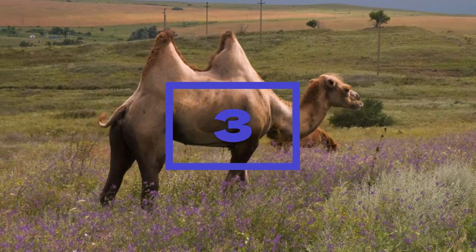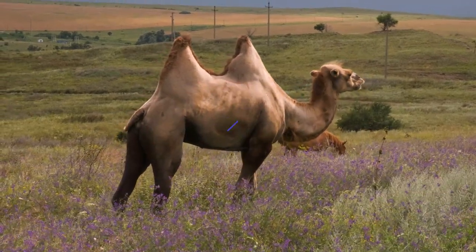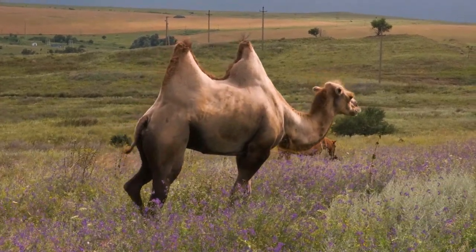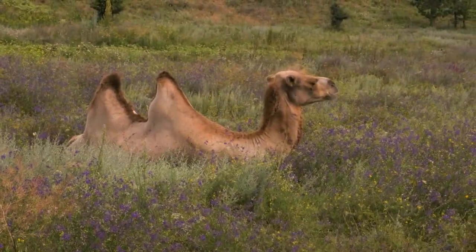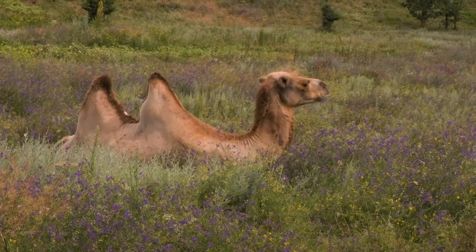Three. Contrary to popular belief, camels' humps are not filled with water. Instead, they store fat. This stored fat provides energy and hydration during times of food scarcity in the desert.